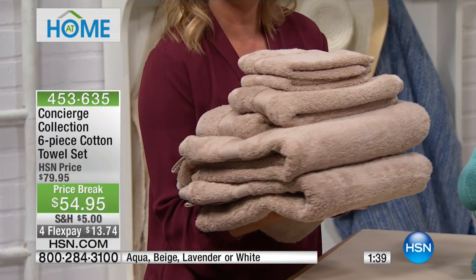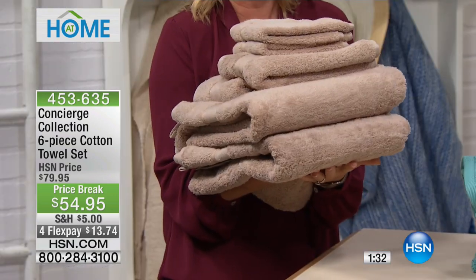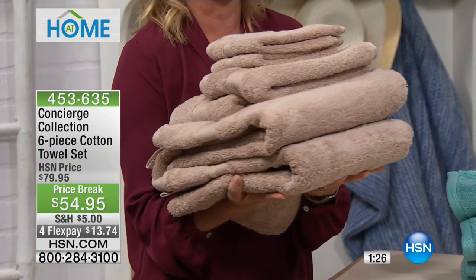Aqua's just sold out — well done, you all are very quick. Beige will be the next to go. When I see a big stack of towels like this and think if you went into a department store and walked to a register, you couldn't get out of there for $54.95. No way.